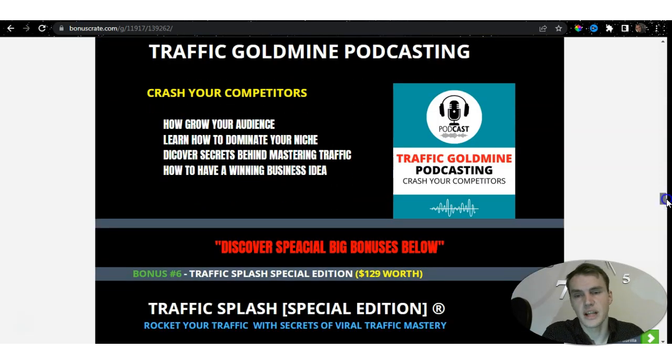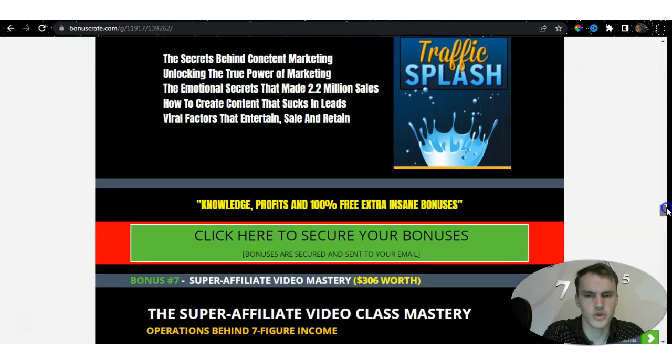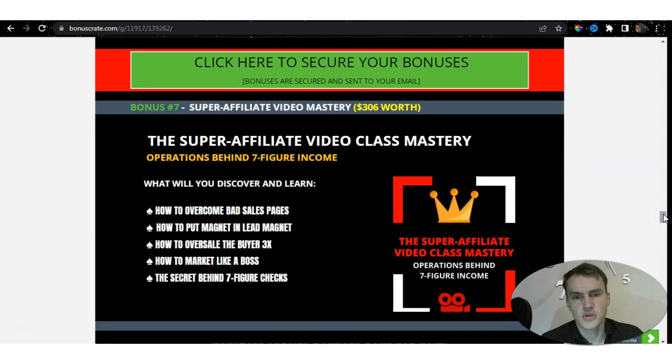We're also talking about traffic — you always need traffic to actually send your pages. If you don't have traffic, Split Test Monkey won't work. Your campaigns can be A1 but if you have nowhere to send that page, you will not make any sales. Therefore, Traffic Splash Special Edition is included to help you understand content marketing, unlock the true power of marketing, and the emotion seekers that made $2.2 million in sales. If you're an affiliate, the Super Affiliate Video Class Master will help you understand how to achieve a seven-figure income.